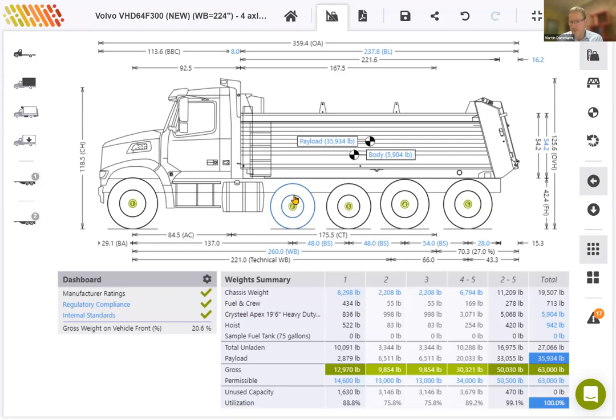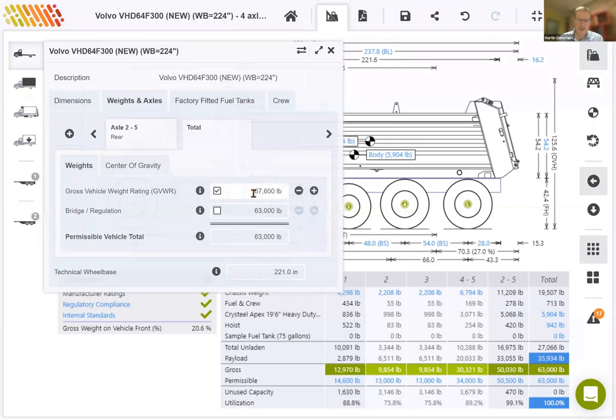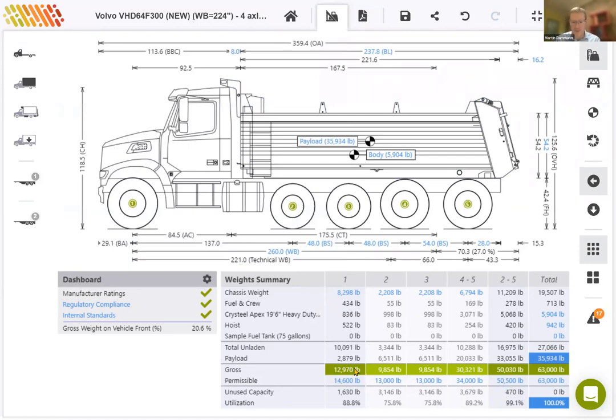We've come to the end of optimizing this vehicle. The payload has increased from the 29,000 we had on the four-axle layout to almost 36,000 pounds on this five-axle layout. Drawing down on the limiting factor for overall, we'll see that the bridge limit of 63,000 is the limiting factor. We still have sufficient gross vehicle weight rating, so we don't need to increase that further. The balance of the weight distribution over all the axles is very good — none of the axles are overloaded. The quad axle group at the rear (axles two to five) is very close to the limit at 99.1%. The front axle has an unused capacity of about 1,600 pounds.